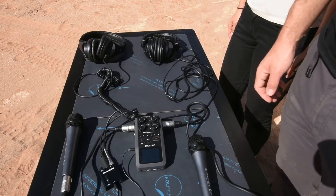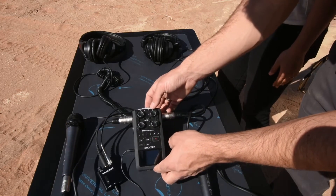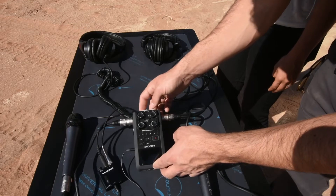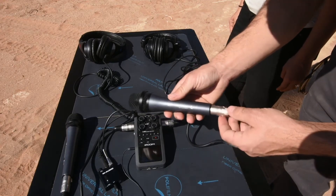All right, so we've got it all out. Really, this is everything we need to do a podcast. The centerpiece here is the Zoom H6 Handy Recorder, and it is one of the best pieces of electronics I've ever worked with — very solid. Attached to it are two Sennheiser E835 microphones.